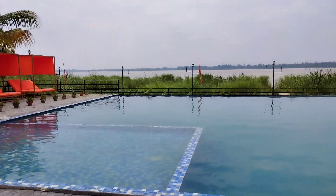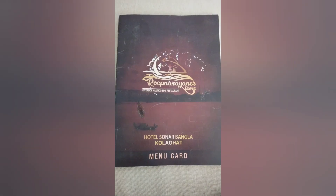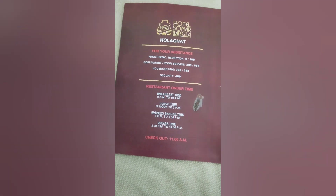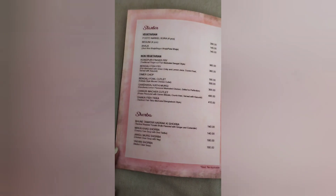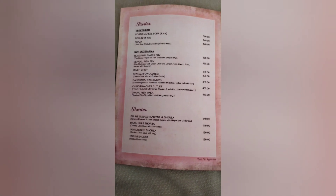Wearing a swimsuit is absolutely compulsory at the pool, otherwise you will be fined. I told you I will show you the price of the food — so this is the menu card. You will get almost anything you want but the price is on the higher side. Personally, I did not like the quality of the food — it was average, and the quality did not match the price I was paying. Kola Ghat is not a remote area where you can expect higher prices for lower quality food. You can pause and check out the price of all the food items.